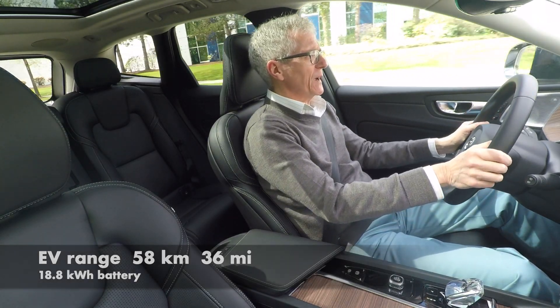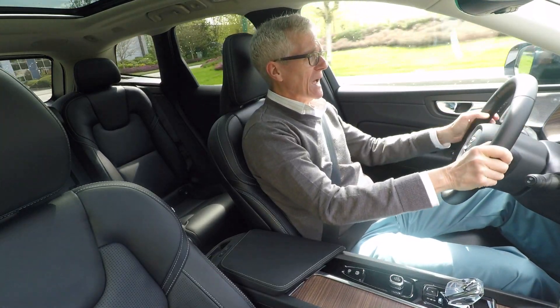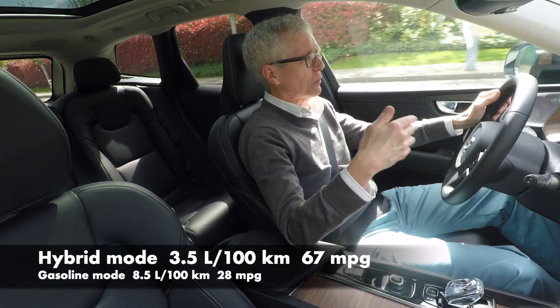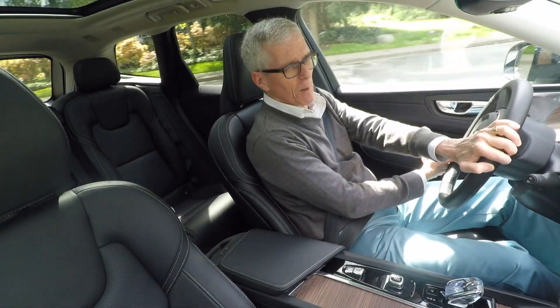You can do most of a day's driving on that unless you've got a long commute. If you have the full EV distance — 58k, 36 miles — used up on your way into work, then you've got to find a place to plug in in order to get home on electric propulsion.